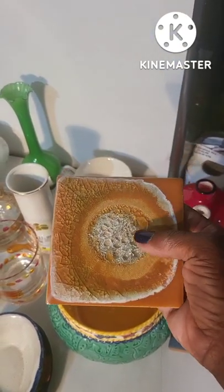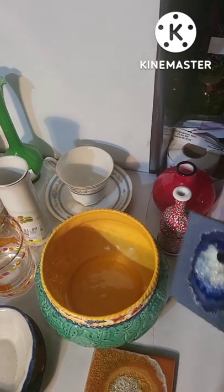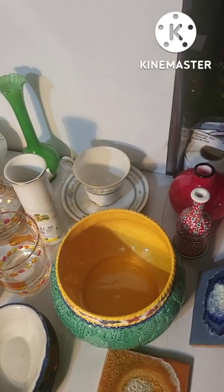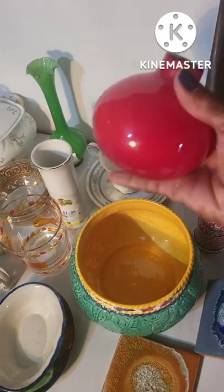This is a tile coaster set with chip glass smashed into it. I love the blue one — it kind of reminds me of the ocean. I'm looking for $18 for the set.